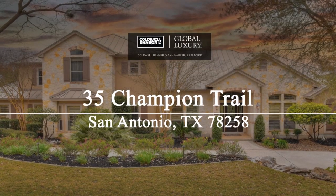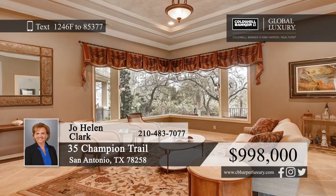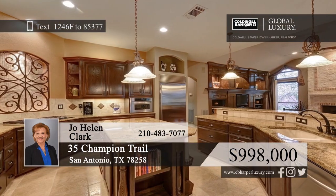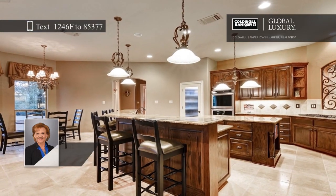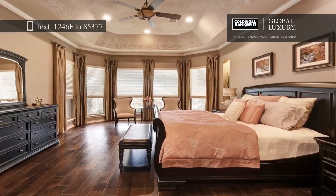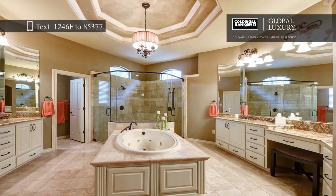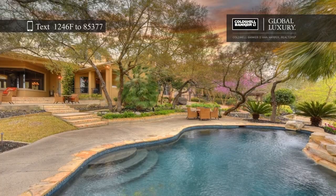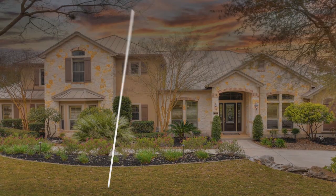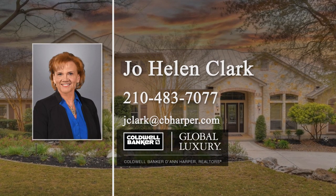This gorgeous estate was designed for comfortable living and elegant entertaining. Enjoy stunning views of the lushly landscaped backyard from the formal living room and create delicious meals in the gourmet island kitchen. Curl up next to the stone fireplace in the family room or relax in the second floor game room. The private master suite boasts wood floors, outdoor access, and a spa-like bath. Outside, you'll find a covered patio with an outdoor cooking area that overlooks the pool. Jo Helen Clark would love to tell you more, so give her a call today.